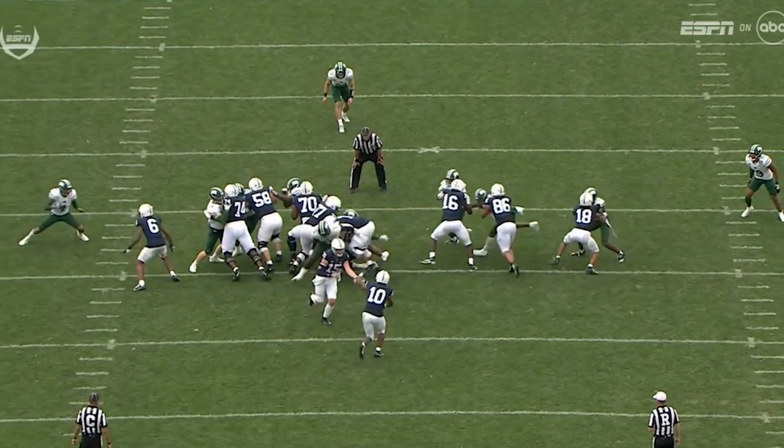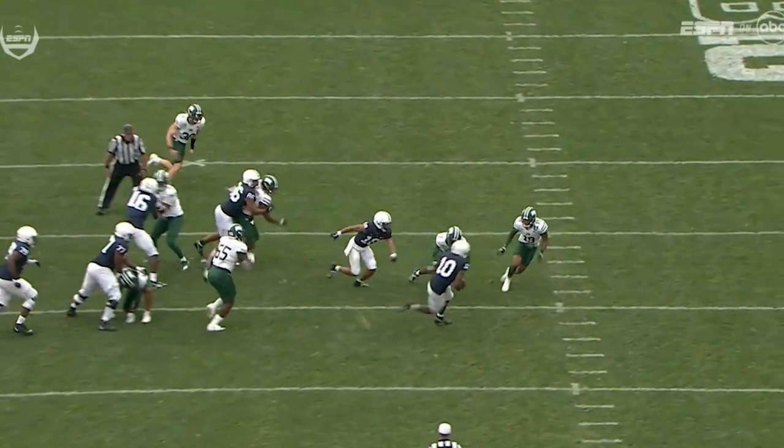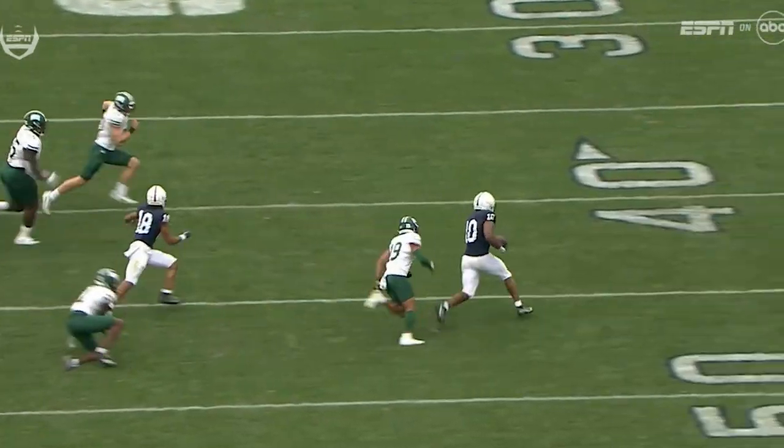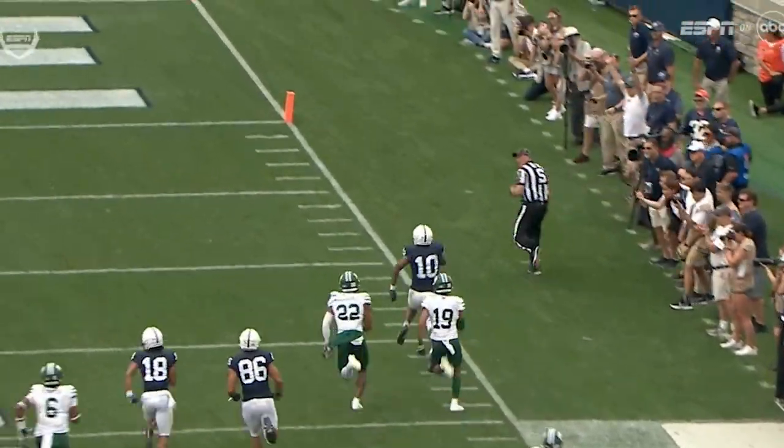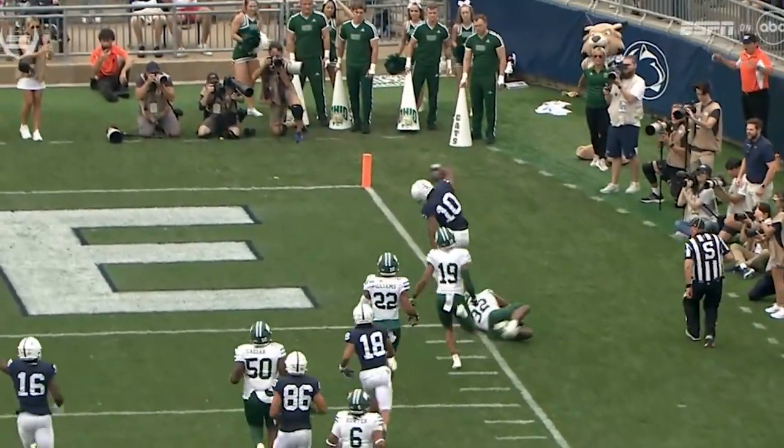It's two different blocking styles, two different game styles, and really a different type of skill set. A lot of offensive linemen are either good at one or the other. From what I can tell, Penn State has done a great job teaching their kids the gap scheme, and that's really helped these offensive linemen and these running backs too. So the switch toward gap has been an improvement.